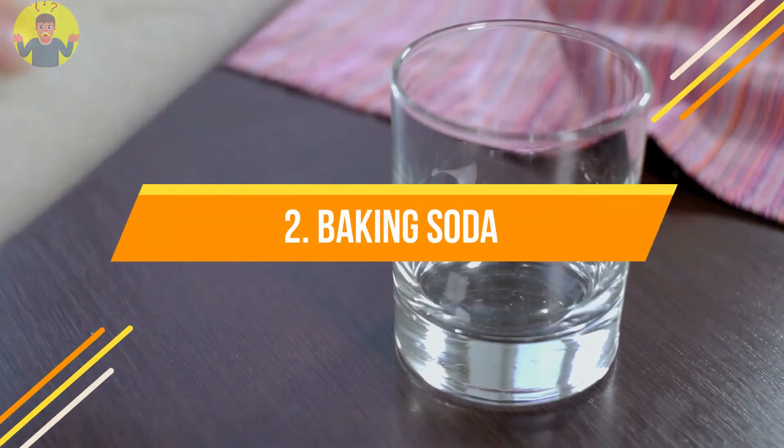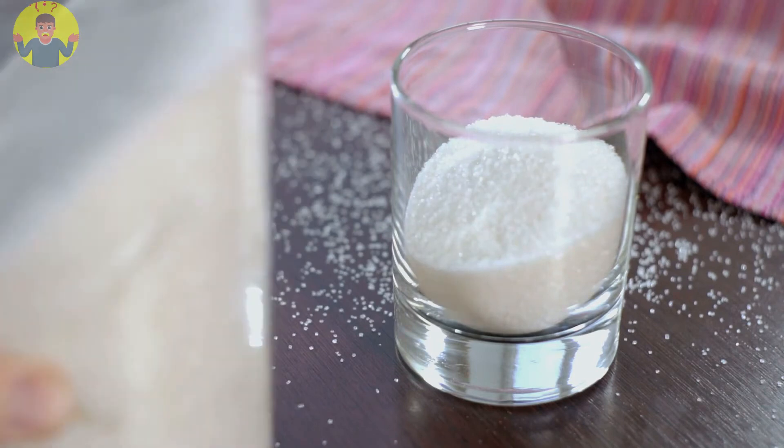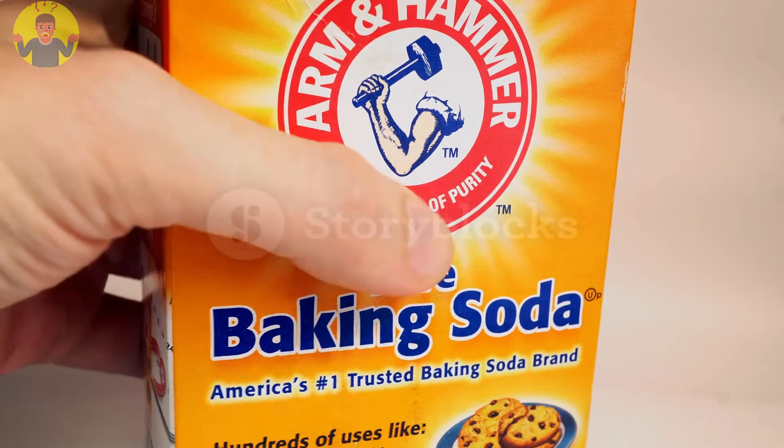Number 2: Baking soda. This could be found in your kitchen. Baking soda is an effective ingredient in getting rid of underarm odor. Mix a teaspoon of baking soda with lemon and apply under your skin. It is very natural and not aggressive to your skin.